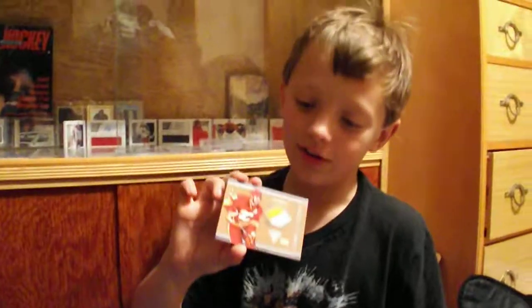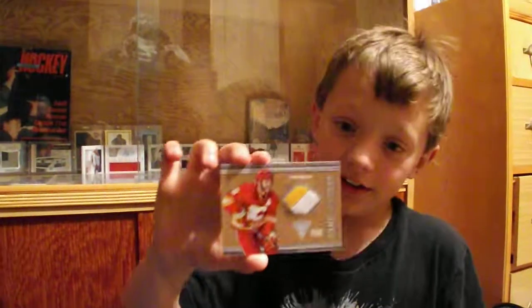And this one is a really awesome card of Mark Giordano, numbered to 50. The patch is like popping out of the card.